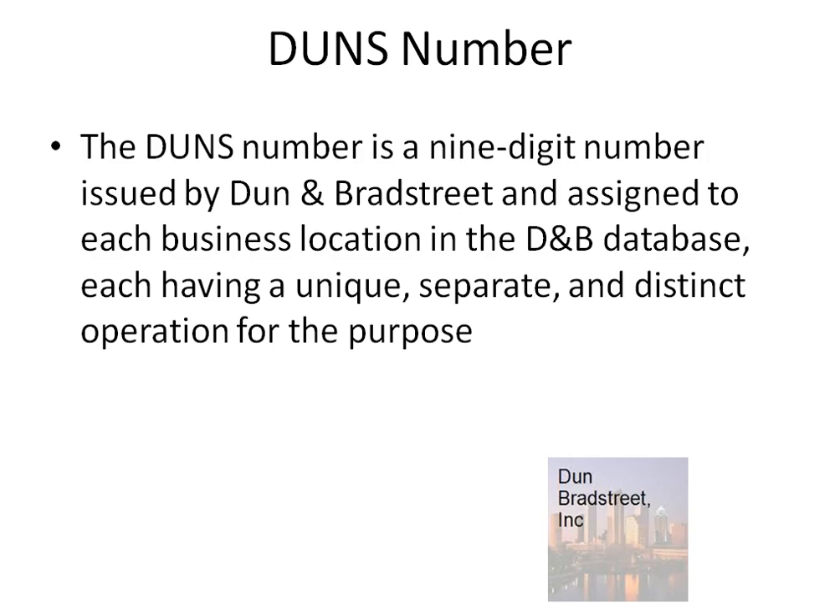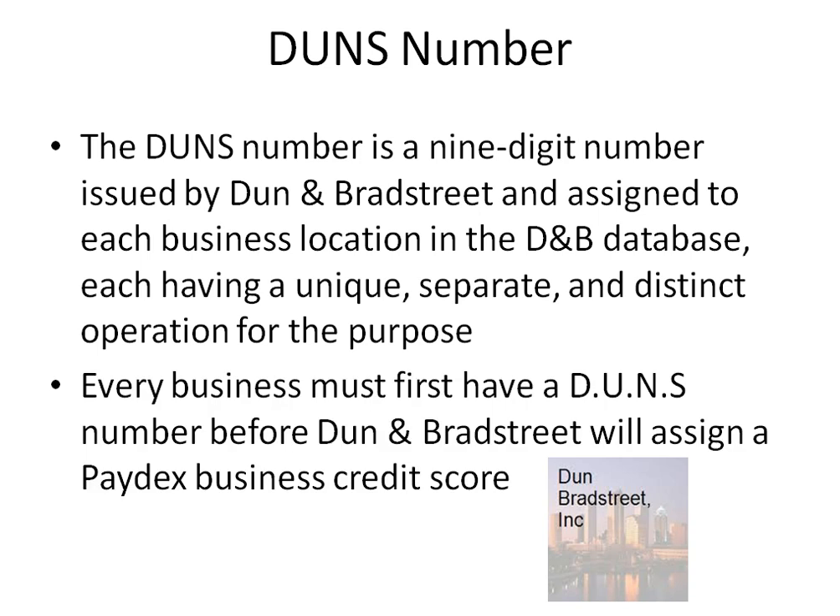The DUNS number is a nine-digit number issued by Dun & Bradstreet and assigned to each business location in the D&B database, each having a unique, separate, and distinct operation for the purpose. Every business must have a DUNS number before Dun & Bradstreet will assign a Paydex business credit score.